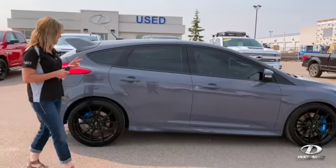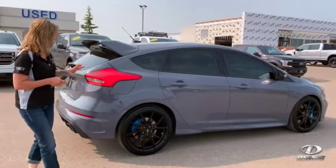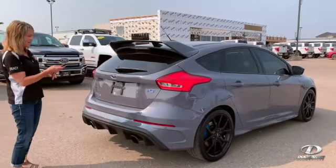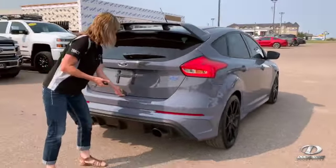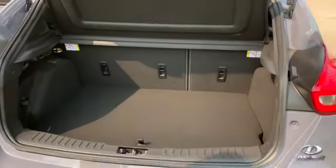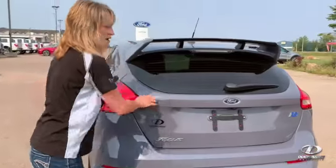It's got Brembo brakes. It is stealth gray in color. It is the four-door, cute as a button, with rally wheels on it. The RS — the hatch opens up. There's a lot of room back there for luggage, anything that you might need. It's fully loaded on the inside as well.